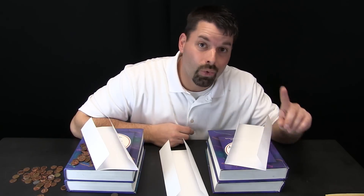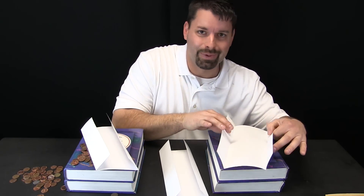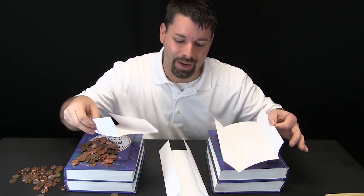Remember, our one sheet of paper held 24 pennies, and you would think that adding two pieces of paper would just double that and make it 48. But this one held over twice as many pennies. I can make my bridge stronger by adding another piece of paper: 24 pennies with one piece of paper, 68 pennies with two pieces of paper.